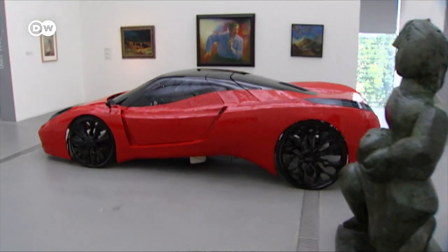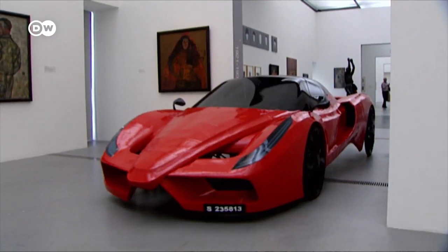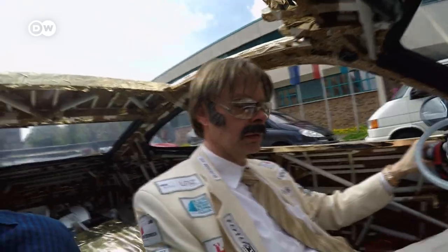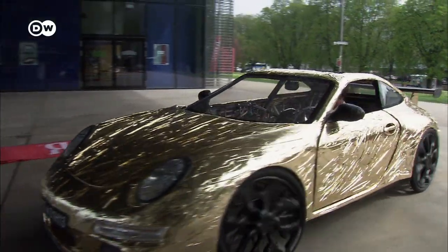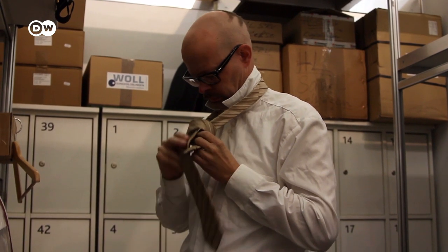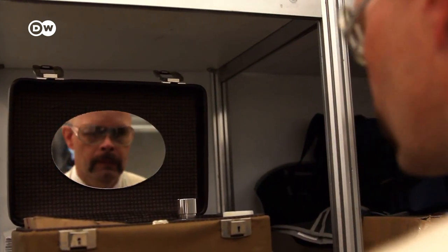Hannes Langeder's vehicles have graced galleries and museums all around Europe. To turn his works into true performance art, he sometimes dresses up as Burt Reynolds' character from the movie The Cannonball Run. It's not just about the object itself, but also its reception in the media and among the public. Adding a personal performance is just as crucial as the promotion and online presence — all of it is as important as the car itself.